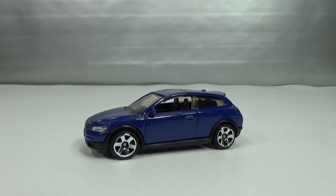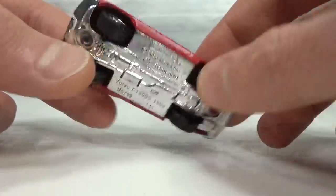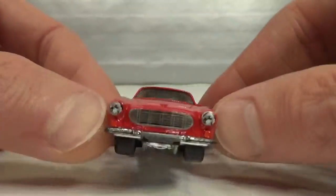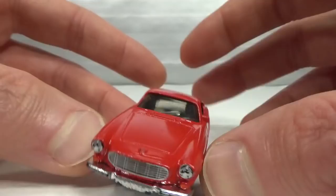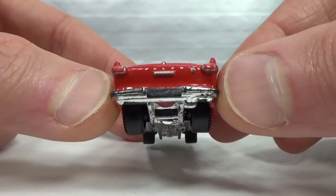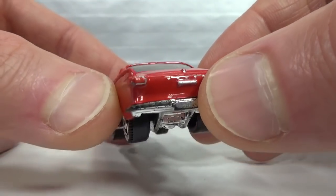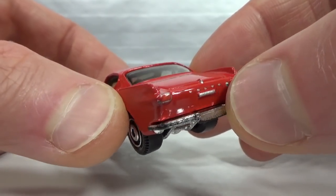Then we get to the Volvo P1800S. This one I also got from my friend David Johns as a loose car — first release in 2010 in red. It's got nice disc wheels, a chrome base with chrome bumpers. 1:61 scale. Nicely painted grille and headlights. Tail lights done with the Volvo name and the boot lock, and the license plate lighting cluster in silver.